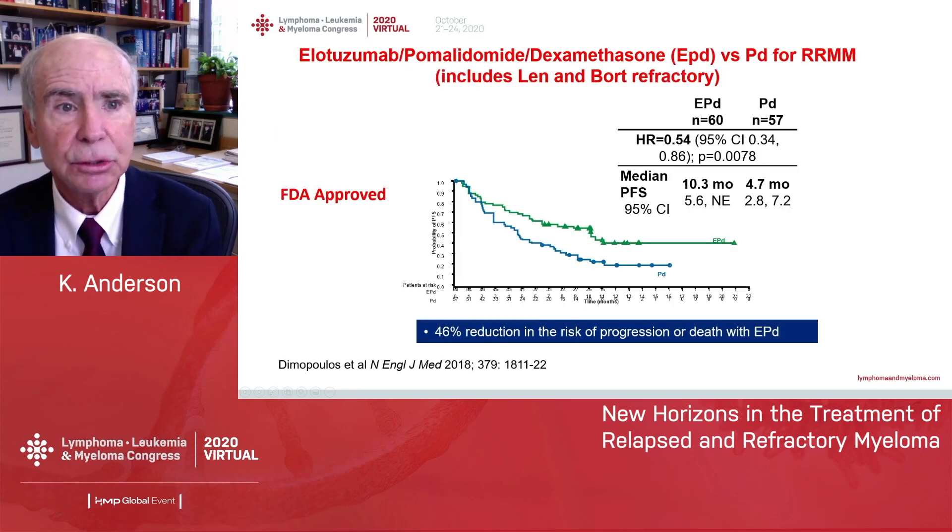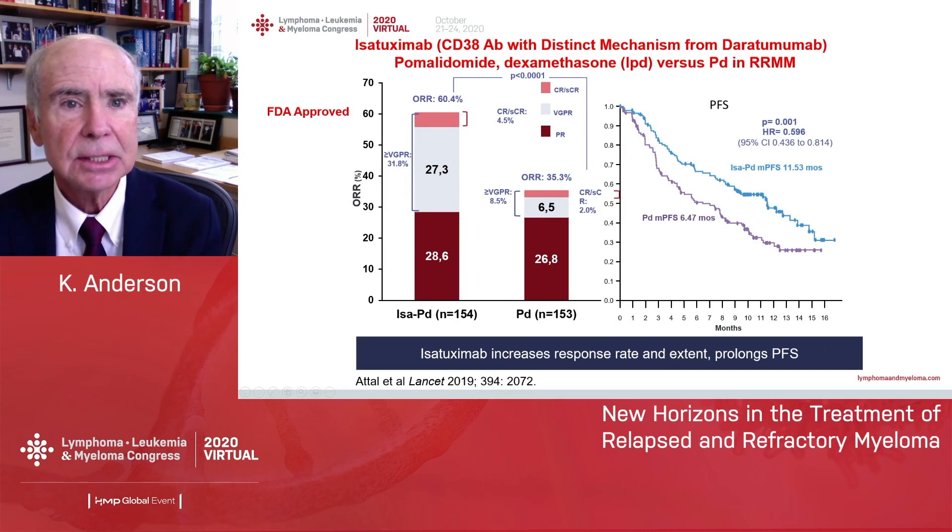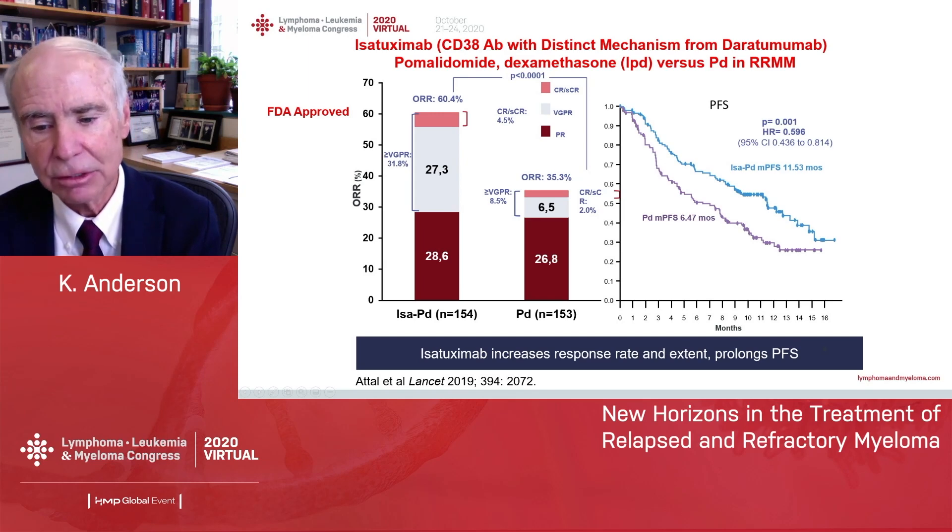A third regimen is elotuzumab-pomalidomide-dex in len-bort refractory myeloma. This was FDA-approved based on a trial showing a progression-free survival of about six months and a favorable hazard ratio. The most recently approved combination in this setting is isatuximab, a CD38 antibody. Isatuximab was FDA-approved with pomalidomide-dex based on a randomized trial showing higher overall response rate and a progression-free survival advantage.